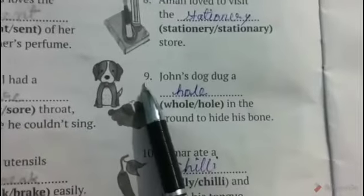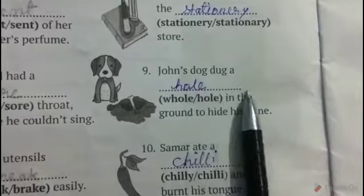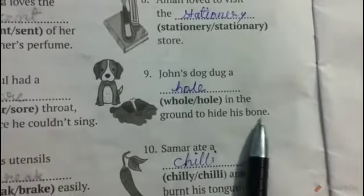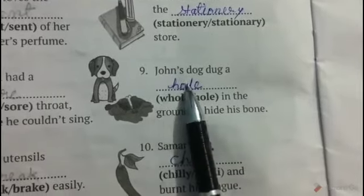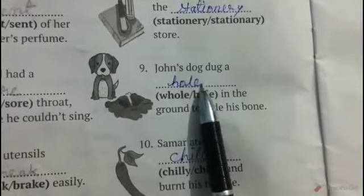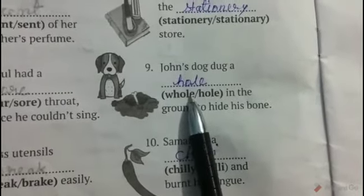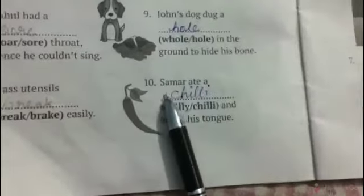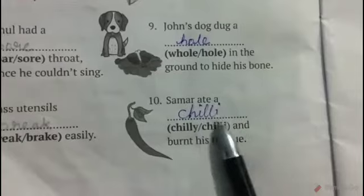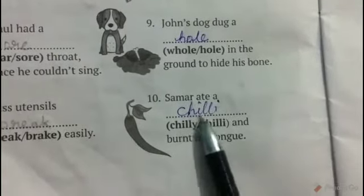Number nine: John's dog dug a blank in the ground to hide his bone. The correct word is hole, H-O-L-E. Whole, W-H-O-L-E, means complete.